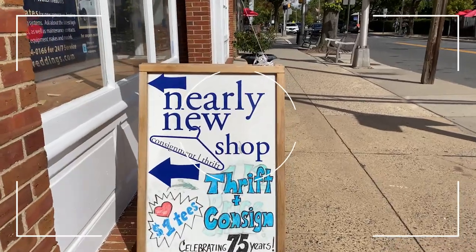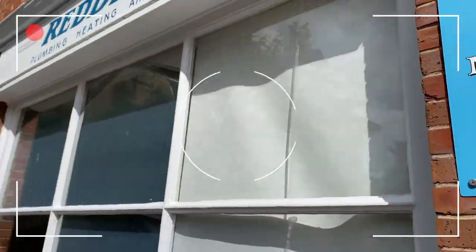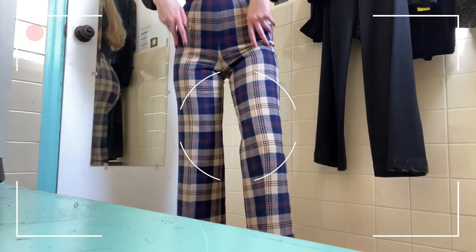Today I visited Nearly New Shop in Princeton once again. Sometimes I just can't get enough and I found a lot of amazing vintage finds, so let's take a look.